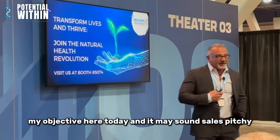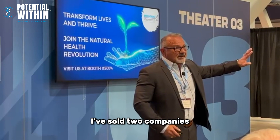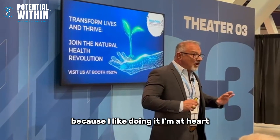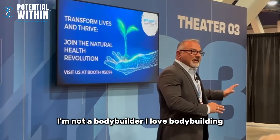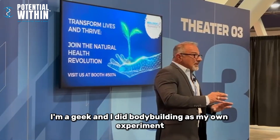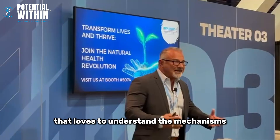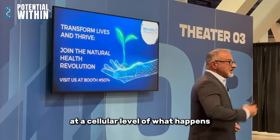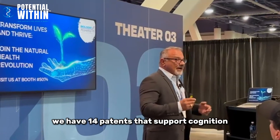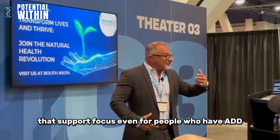My objective here today may sound sales-pitchy. I've sold two companies and I'm using that revenue to do what I do today because I love it. At heart I'm not a bodybuilder — I love bodybuilding, but I'm a geek. I did bodybuilding as my own experiment and I realized I just love understanding the mechanisms at a cellular level. Give me a supplement and I want to understand what happens at the subcellular level.